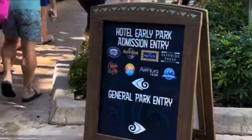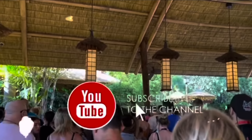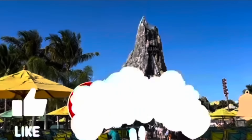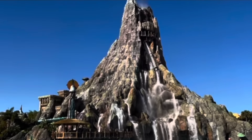Hotel guests do take advantage of early entry. It's a beast — look at those drops. It's crazy, it's so big.